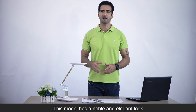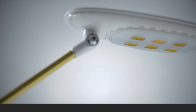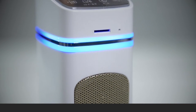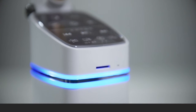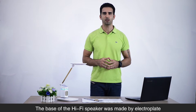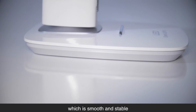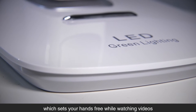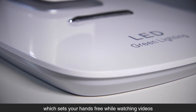This model has a noble and elegant look — you would be surprised by its advanced design. The base of the hi-fi speaker is made by electroplating, which makes it smooth and stable. The base is also able to hold a cell phone or iPad, setting your hands free while watching videos.